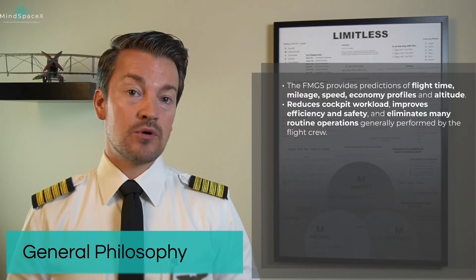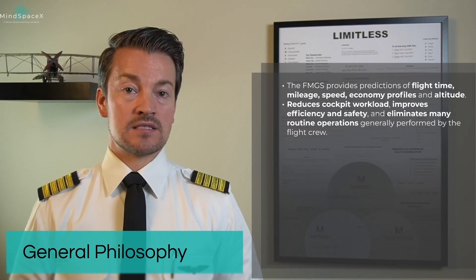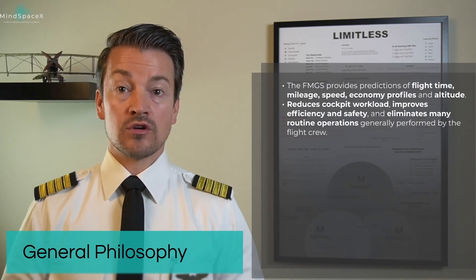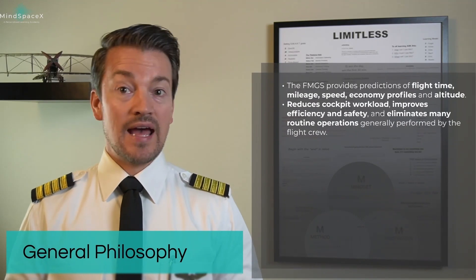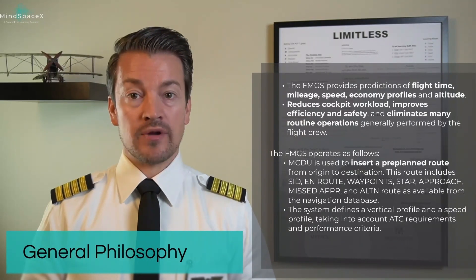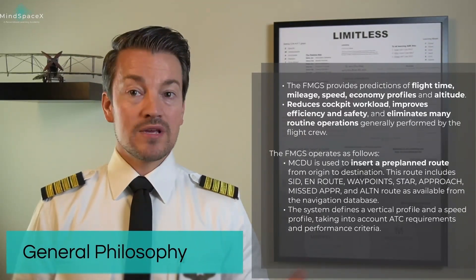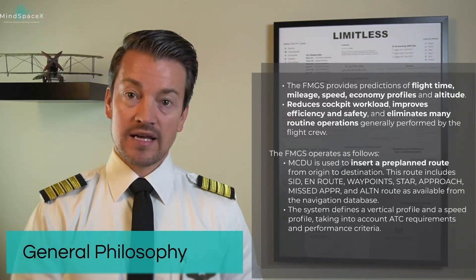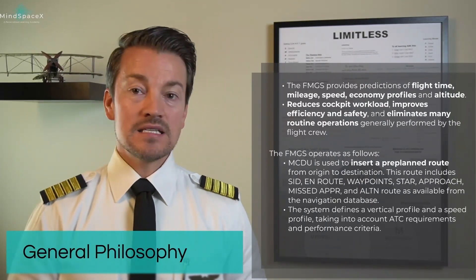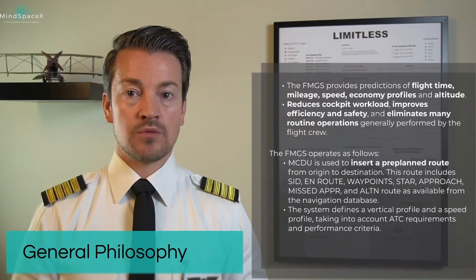This is the backbone of the philosophies from Airbus, going in line with the fly-by-wire system and the lights-out philosophy to increase safety and efficiency. The Flight Management and Guidance System operates by the pilots inserting a pre-planned route during the pre-flight stage into the system, including inserting information via the MCDU to the Flight Management and Guidance Computer.